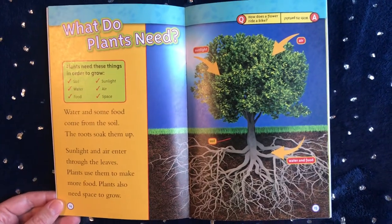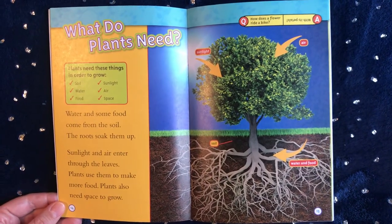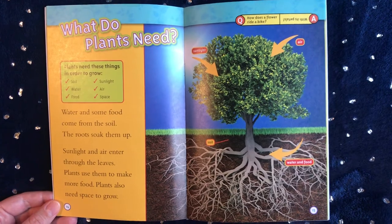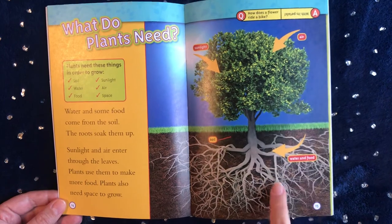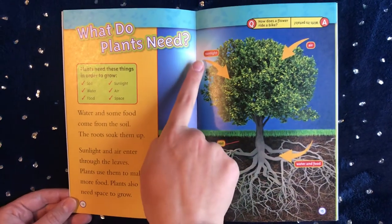What do plants need? Plants need these things in order to grow: soil, water and food, and sunlight.